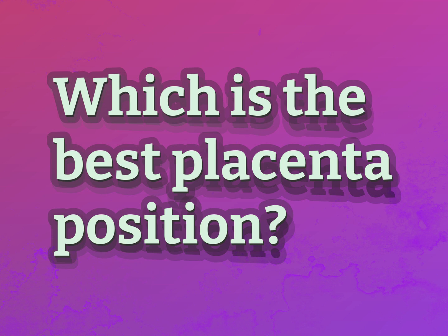Which is the best placenta position? Be competent, be skillful.